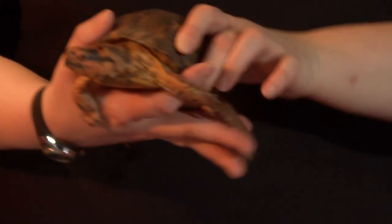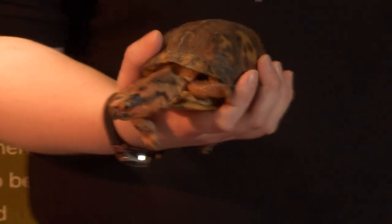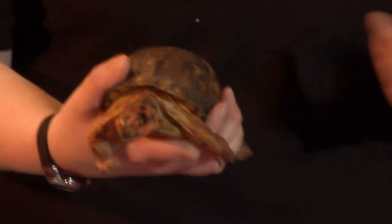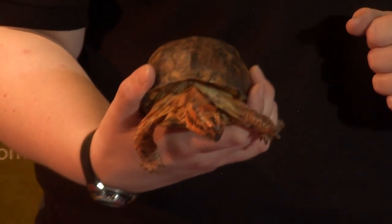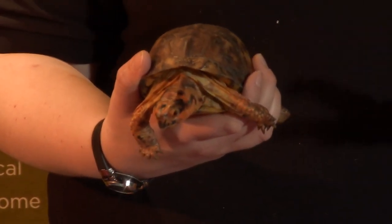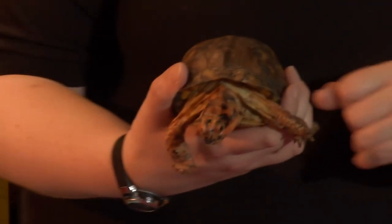Even though he is not a water turtle, he's still not a tortoise. Eastern box turtles are land turtles, living here in Ohio in the metro parks and forested areas. They are omnivores, so they eat plants and animals — usually things like mushrooms, berries. They also love worms, insects, roadkill. They are not too picky about what they like to eat for dinner.